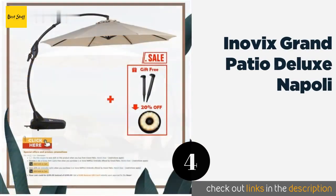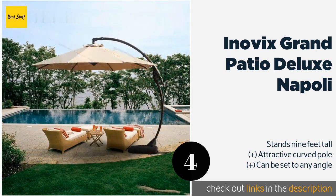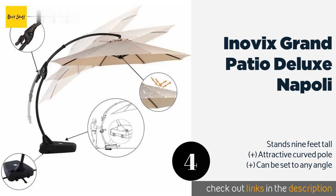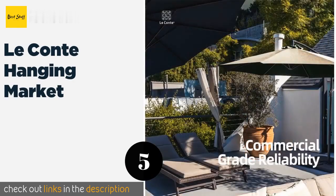The next product is the Novix Grand Patio Deluxe Napoli. Complete with a large base that has integrated wheels and which can be filled with sand or water to weigh it down, the Novix Grand Patio Deluxe Napoli can be relocated easily as needed and should remain stable in windy conditions. This product is available on Amazon for $499.